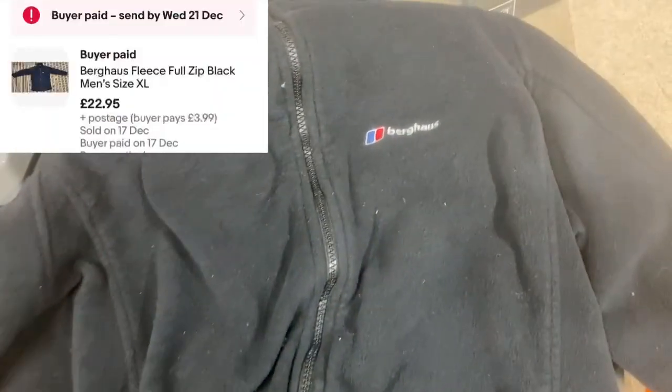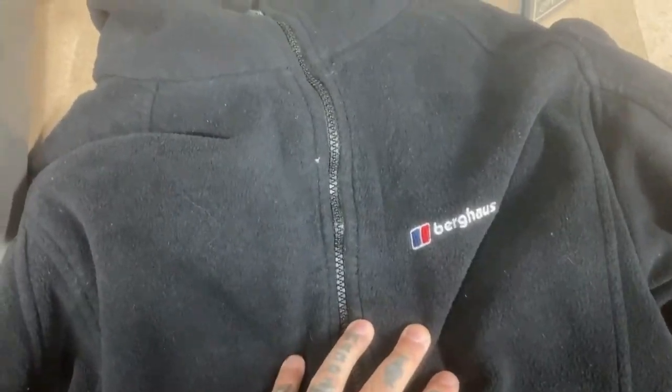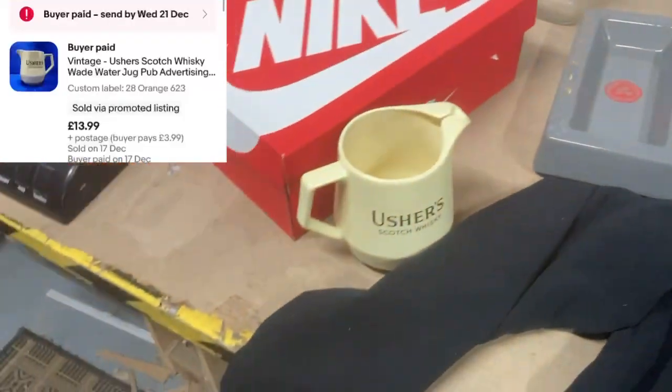Then we have this Berghaus fleece jacket — nothing special. That was listed for £25 and I accepted an offer for around £18 or £22; you'll see the exact figure in the screenshots.